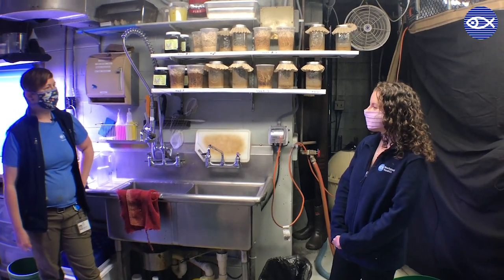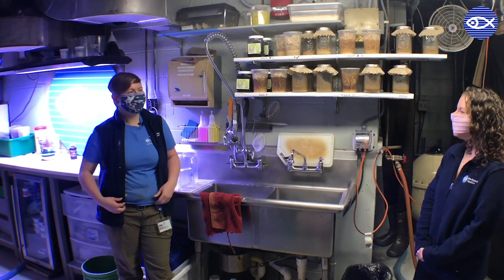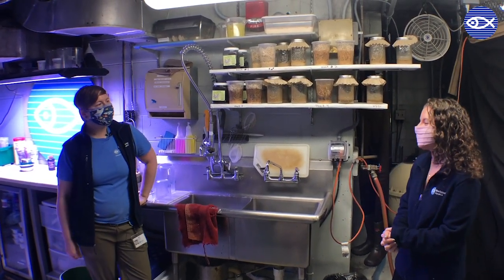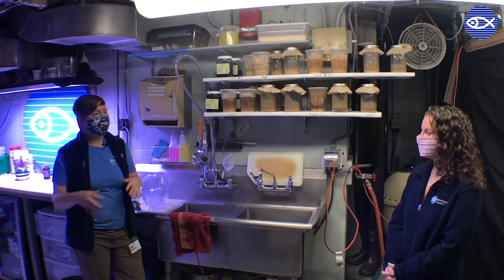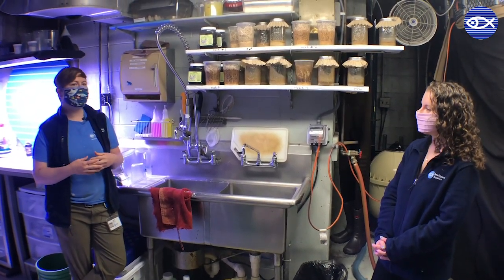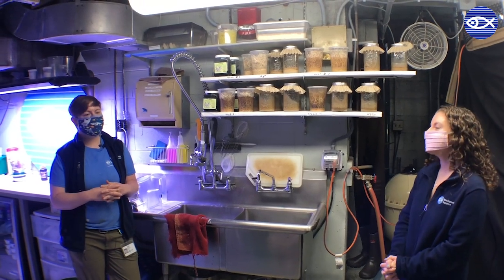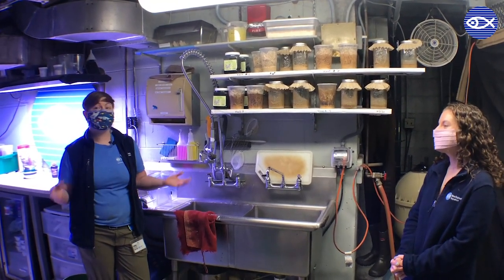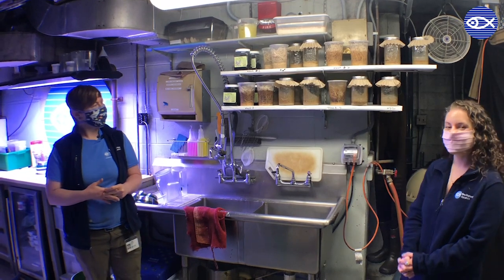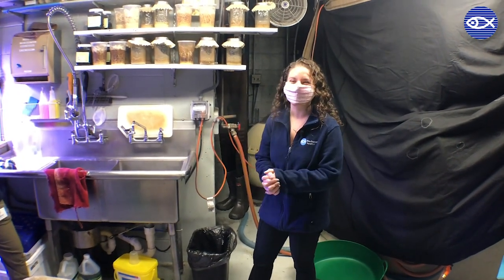Growing bugs — is that something you ever thought you'd have to do taking care of aquatic animals? Honestly, no, but that happens a lot here. And the frogs aren't the only animals eating insects — we have a lot of different animals that eat bugs. Many of our smaller reptiles and amphibians like to eat them, and we also get things like mealworms, earthworms, and crickets. A lot of fish like to eat little worms and crickets, and even our shorebirds like to eat some live bugs. So we are growing bugs to feed the frogs and lots of other animals here at the New England Aquarium.